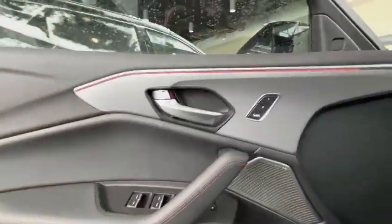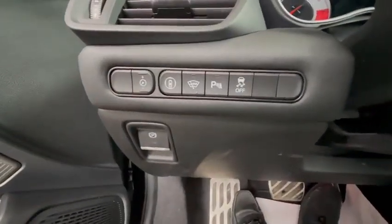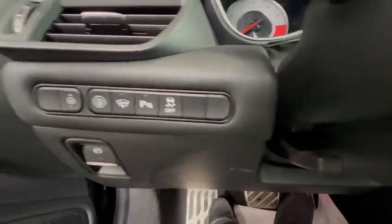Now let's take a look inside. Starting off with the interior, you have your ambient lighting that goes across from here, your seat settings, your window adjustments right here, also with some more options right over here. This is for your safety sensors around the vehicle, heated wipers, parking sensors, and traction control.